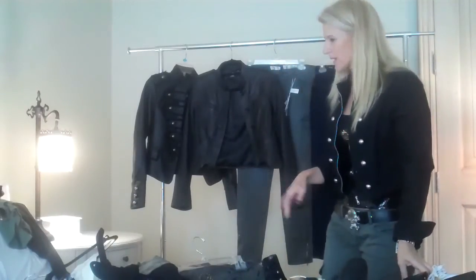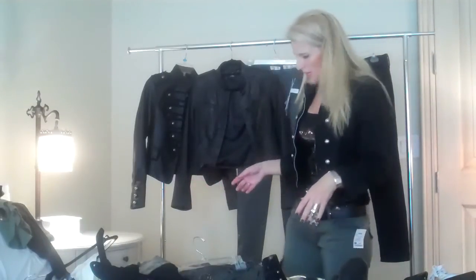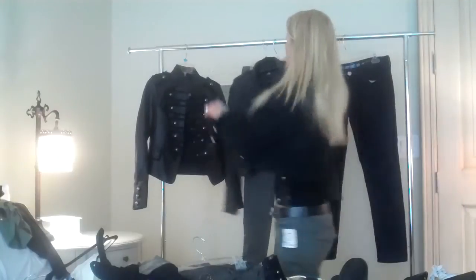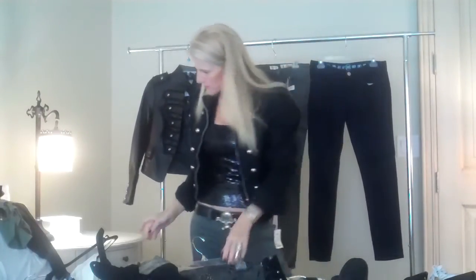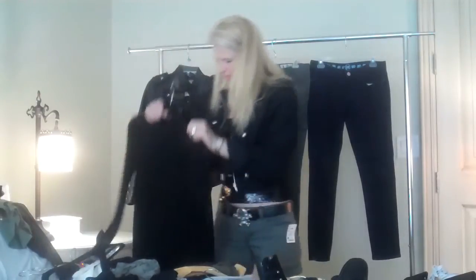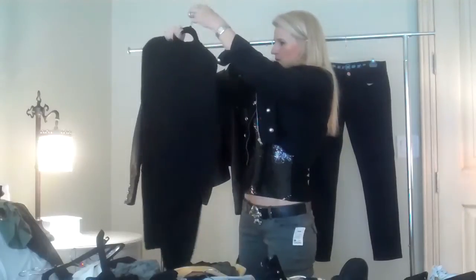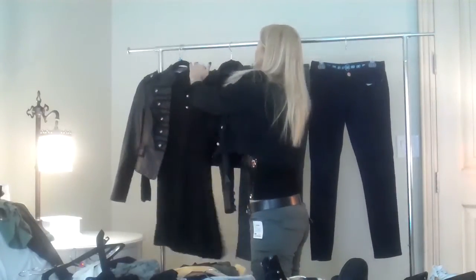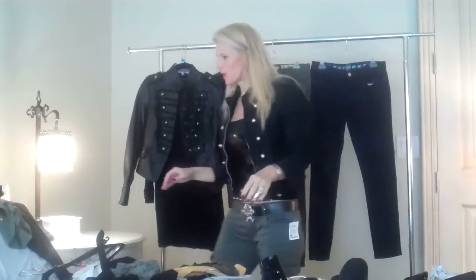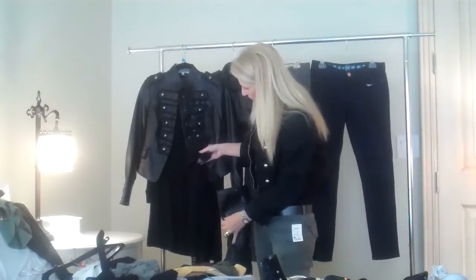Lots of different ways to wear that. We'll do a cargo video next on how to dress up the cargo pant. In the meantime, going back to the military jacket — another way to wear it is you can just take it and put it over a little dress. You can layer a dress underneath this and put on a pair of leggings, and maybe you want to do a high boot with it.